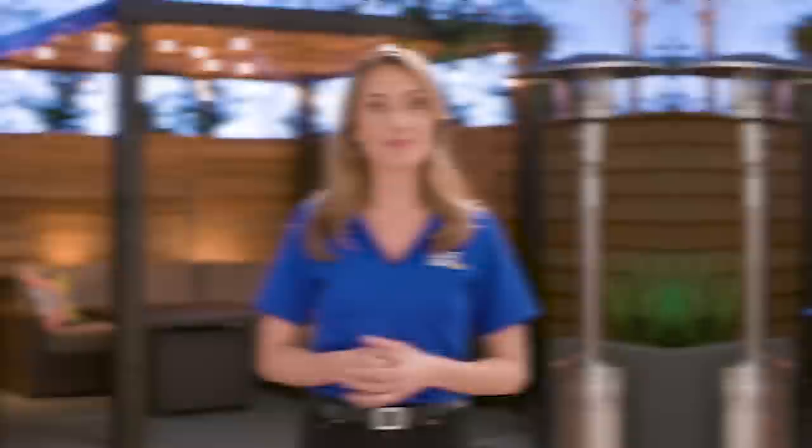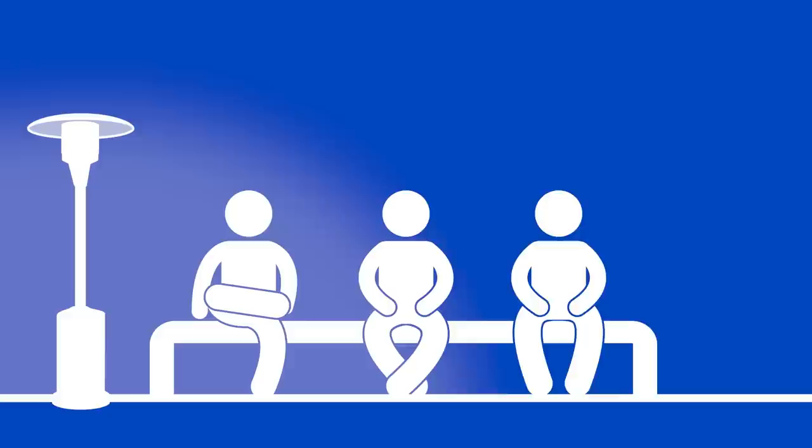Think about placement too. Should you put it right in the middle? Or maybe you need more than one to place them on the edges of your entertaining area. And of course, the closer you are to the heat source, the warmer it'll feel. Lastly, keep safety in mind. Always make sure to read the manufacturer's instructions carefully and avoid placing heating devices near flammable materials or in areas where they can easily be knocked over. Safety first.